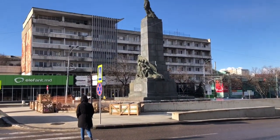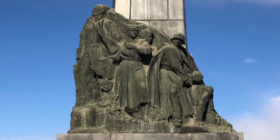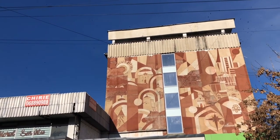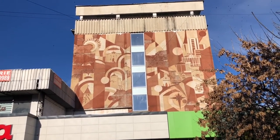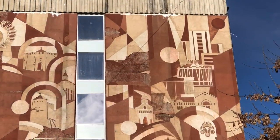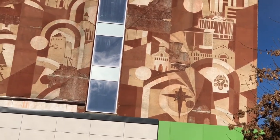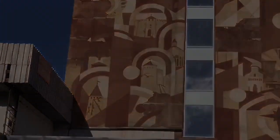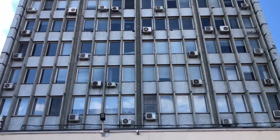This is the monument to the heroes of the Leninist Komsomol — Komsomol was a communist youth group. This Soviet artwork on the side of Hotel Turist is called Moldova. There's the Kishinau Circus on the right. You can see the emblem of Moldova — the bull. That might be Soroca Fortress on the left. National Bank of Moldova.